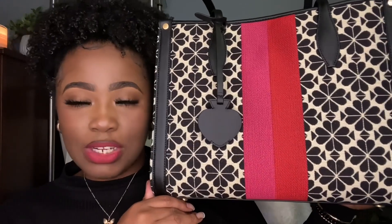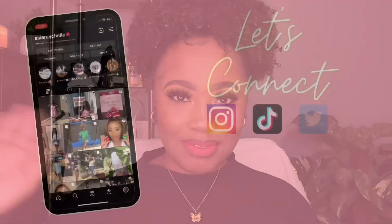Thank y'all so much for watching this video. I definitely recommend this bag, it's so cute. I may do an update 'What's in My Bag' video for the fall, just so I can show off this bag a little more because it's so cute. This is my new everyday bag — let me know what y'all think. Thank y'all so much for watching, I love y'all so much. Make sure you like, comment, and subscribe. I'll see y'all later. Bye, y'all!